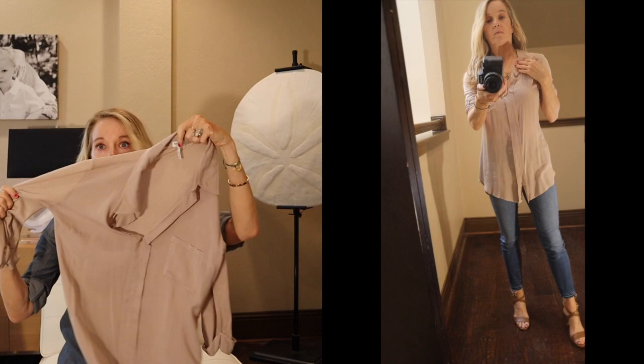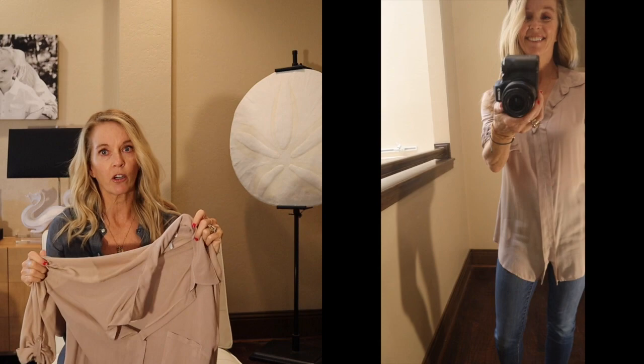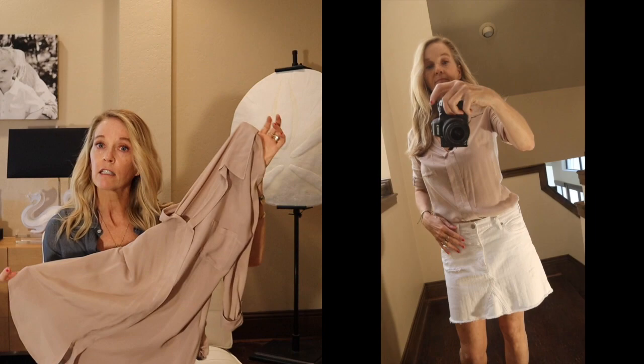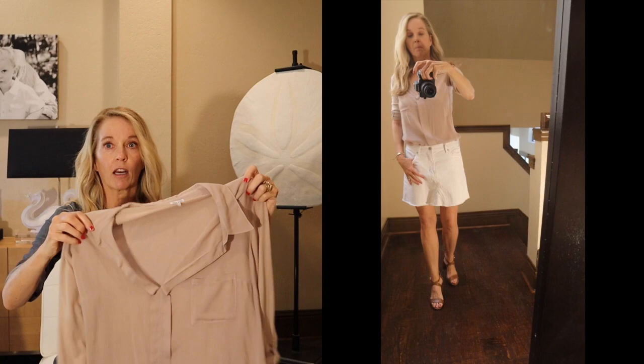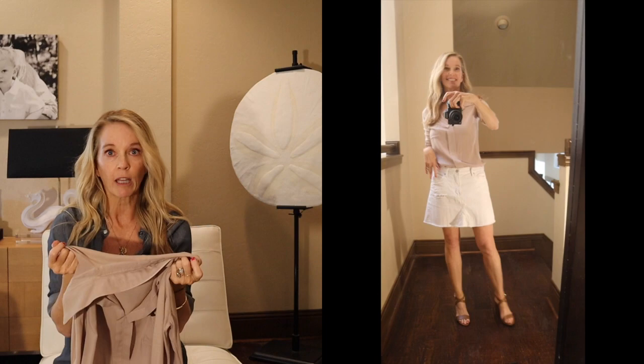The next one is way more my style — just a neutral button-down. This is from Splendid and it's your basic button-down made of t-shirt material, so it's super soft. It's a longline style, so you can wear it all year round — with leggings and boots, white jeans, blue jeans. Splendid makes amazing shirts: super soft, easy to wear, and very lightweight, which is great for the Texas heat.